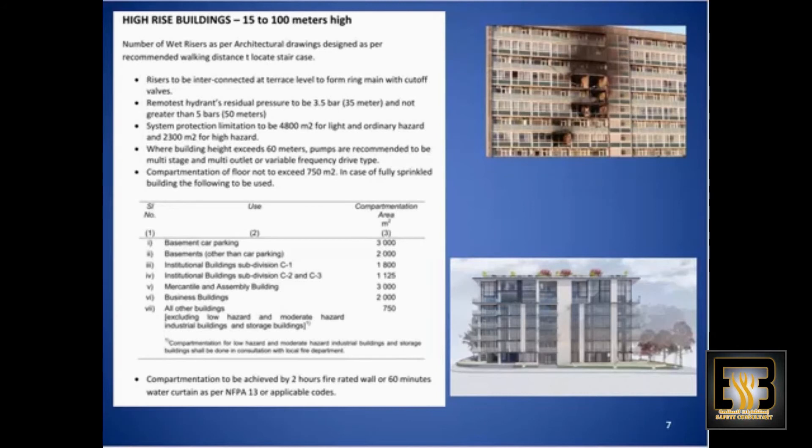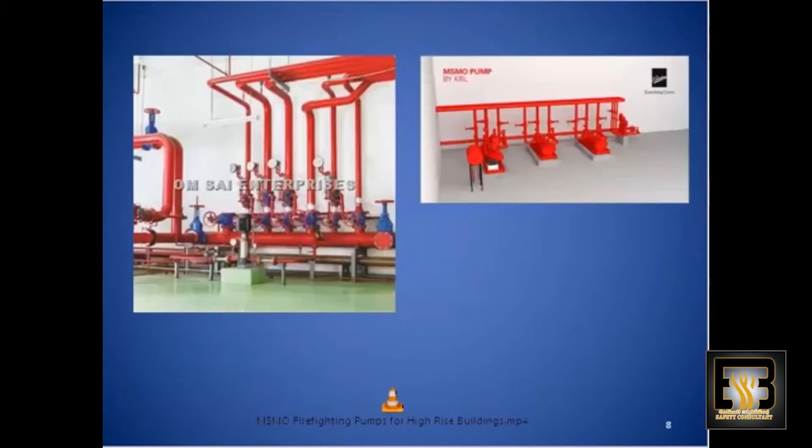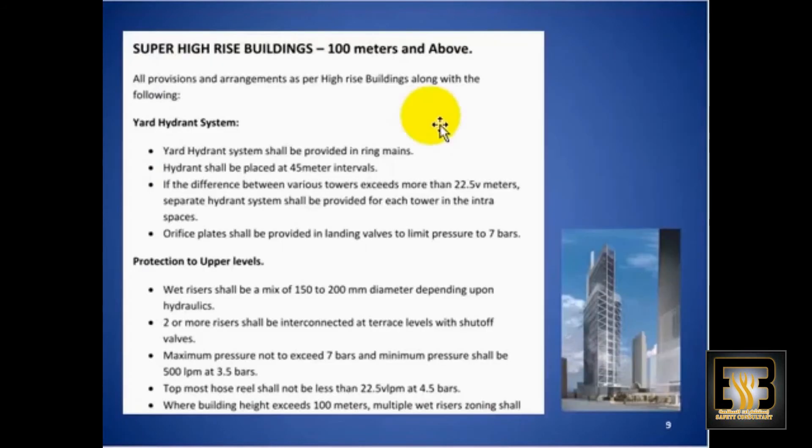This system what we see over here is showing the header pipes, and as per the requirement, each riser has to be separately connected to the main header. To exceed further, the requirements for super high-rise buildings — that is 300 meters and above — are as following.